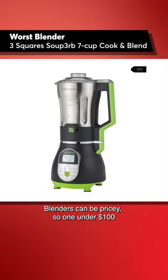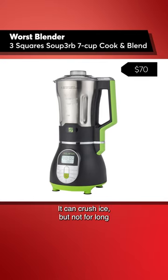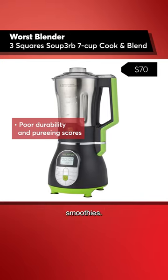Blenders can be pricey, so one under $100 is tempting, but resist buying this Three Square one. It can crush ice, but not for long, according to our durability tests. Plus, it did poorly in pureeing and just so-so at making smoothies.